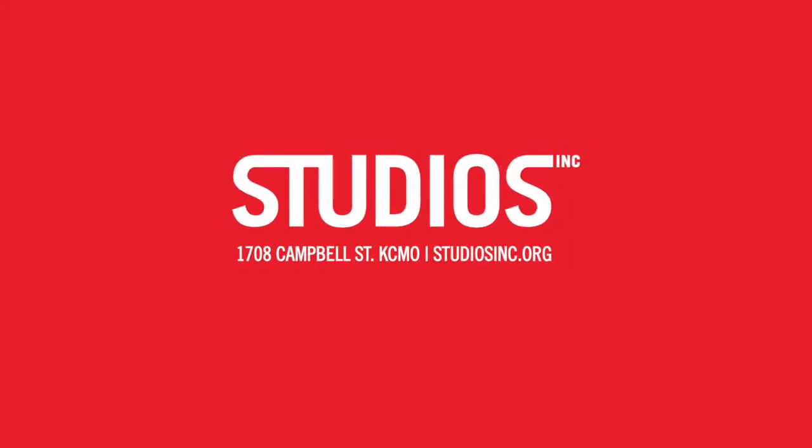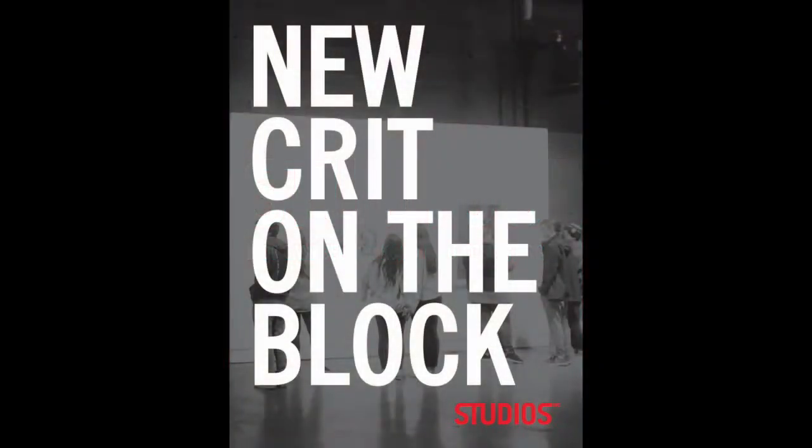Welcome to Studios, Inc. My name is Courtney Wawson, and I'm the Executive Director.